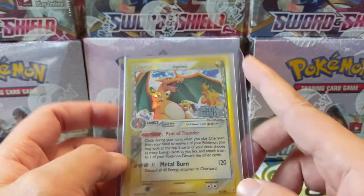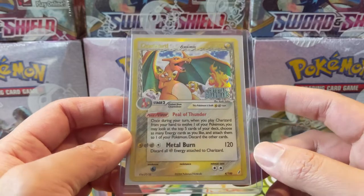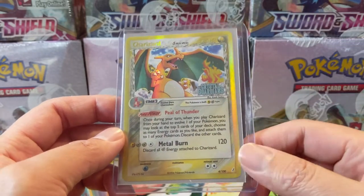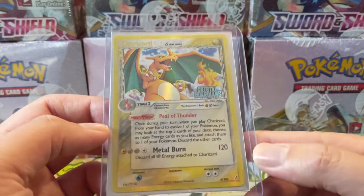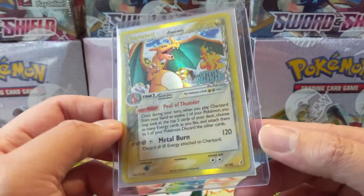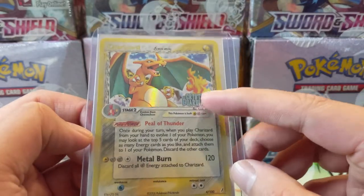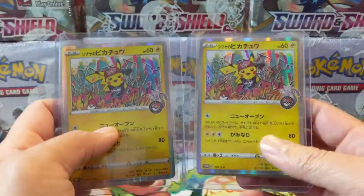We picked up a random Delta Species card. Delta Species is really cool — I imagine they won't bring it back because Galarian and Alolan forms are probably more appropriate now. Delta Species had an electric-type Charizard, and this is a foil. Trying to figure out — I think it is a reverse because it says Crystal Guardians on there.